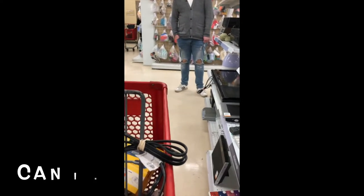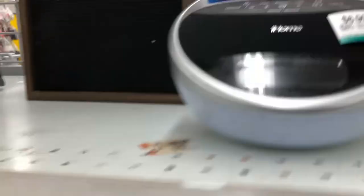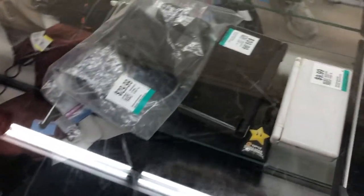This guy was standing at the end of the aisle watching me the whole time I was shopping in the electronics department. We have a microscope, and this is a really cool iHome Bluetooth. Look at all the DS's — that's an XL for $39, and an iPad. Kate Spade purse, $129.